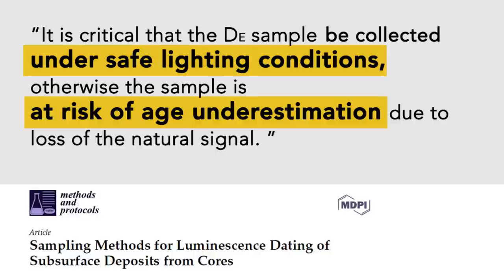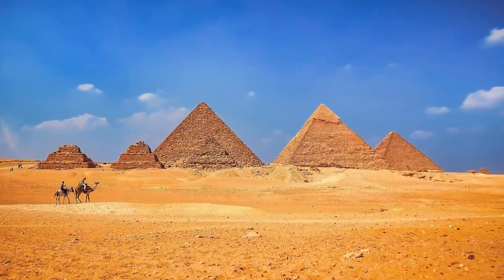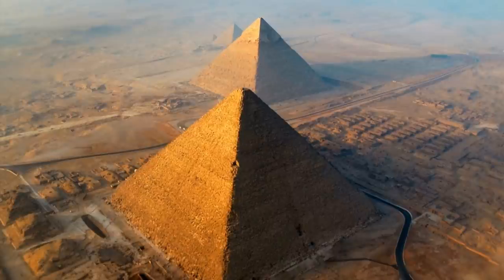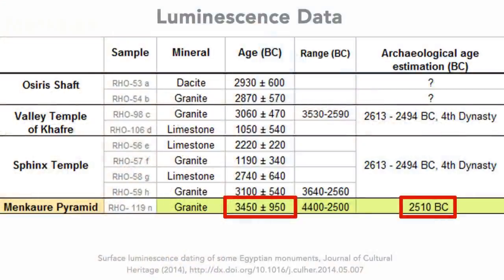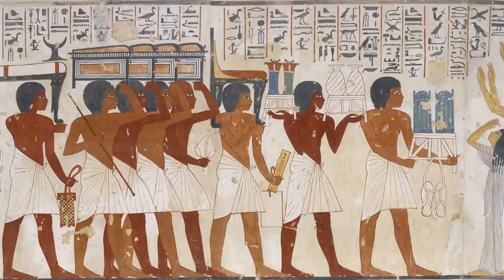In luminescence dating, when a sample received unwanted light exposure, it would result in age underestimation — in other words, a younger age. Since the Giza samples were probably contaminated due to the earlier sampling method, that means the dating results from the paper could be considerably younger than the actual ages of these sites. Therefore, the real ages could be much more ancient. Even with the possibly bleached samples, the Menkaure Pyramid was still dated to be over 900 years older than the conventional date. Meanwhile, the two temples are likely to have been built long before the Egyptian Old Kingdom period as well. This tells us that the pyramids, along with the Valley Temple of Khafre and the Sphinx Temple, are not the works of dynastic Egyptians. These magnificent structures have a much longer history than mainstream academia has given them credit for.